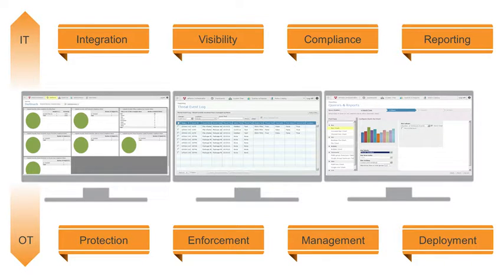McAfee EPO bridges the gap between IT and OT, allowing them to work together to strengthen and validate your cybersecurity protection of your Delta V system. With increased visibility and actionable threat forensics, you can shorten the time from insight to response. Easy-to-use dashboards and reports allow administrators to quickly see where infections are, why they are occurring, and the length of exposure to understand the threat and react more quickly.